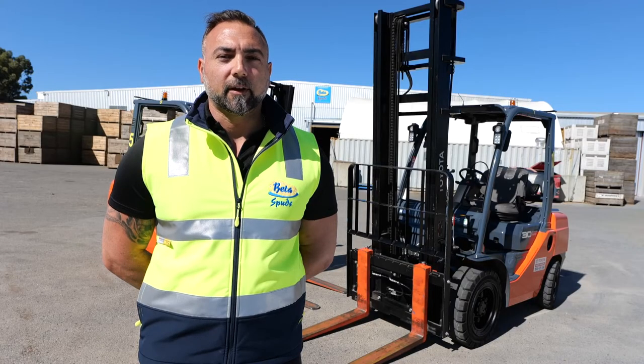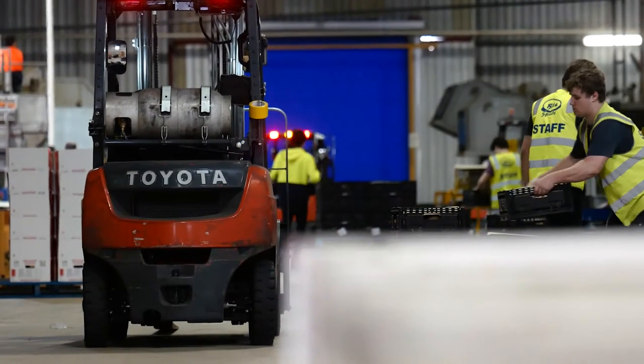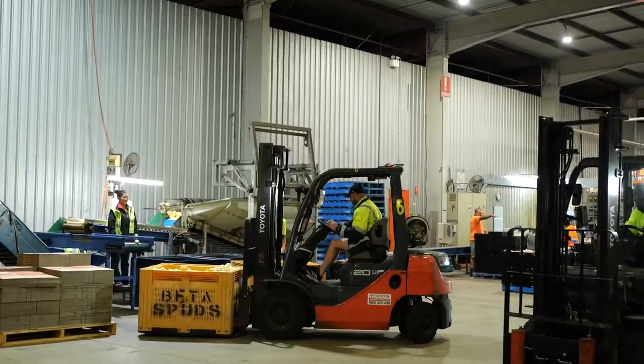We chose to buy the Toyota forklift based on their reliability and reputation to service our business requirements. The layout and functionality of the Toyota forklifts are easy for our staff to understand and operate with.